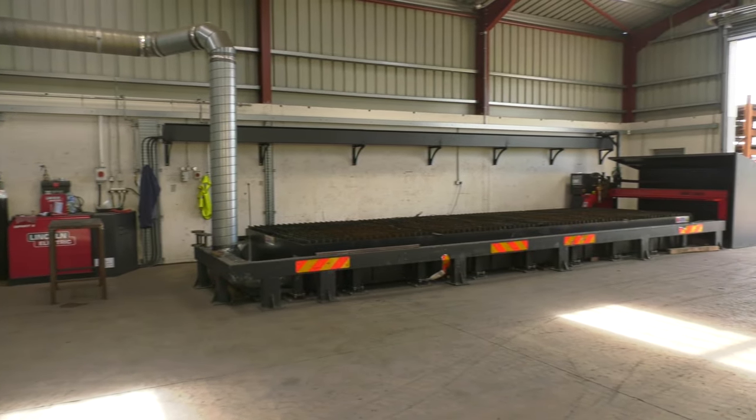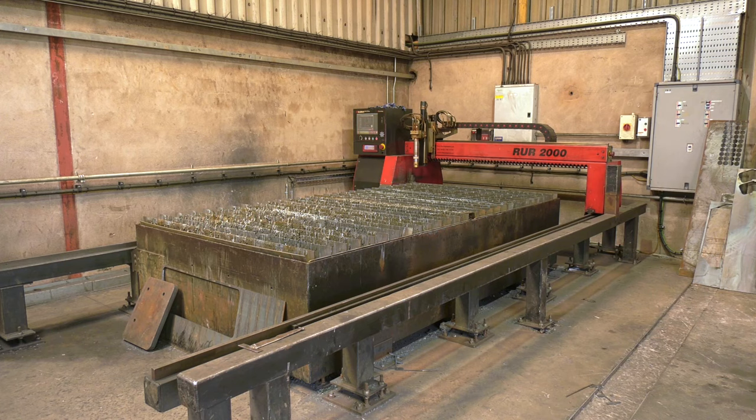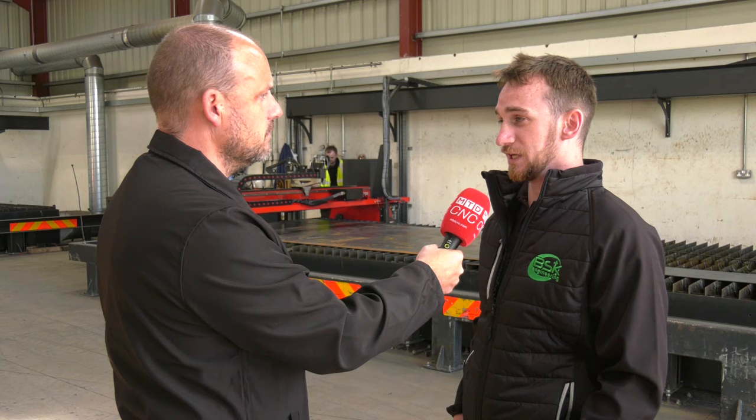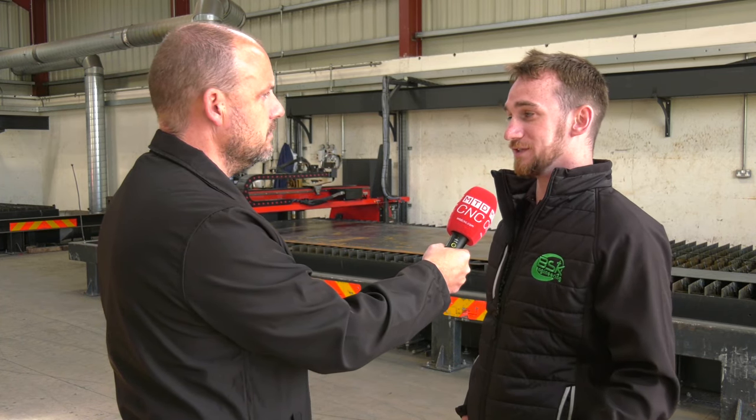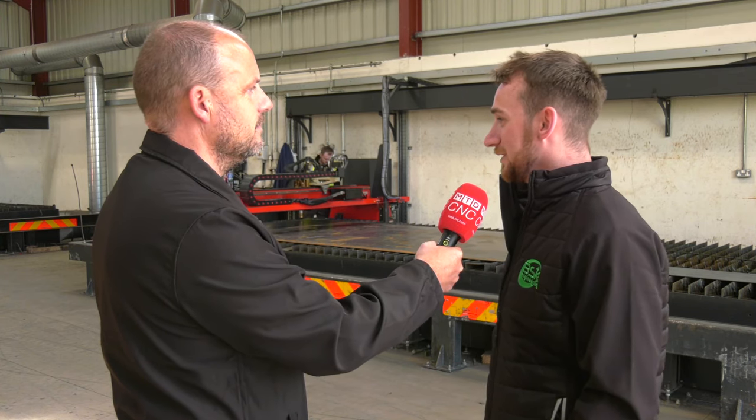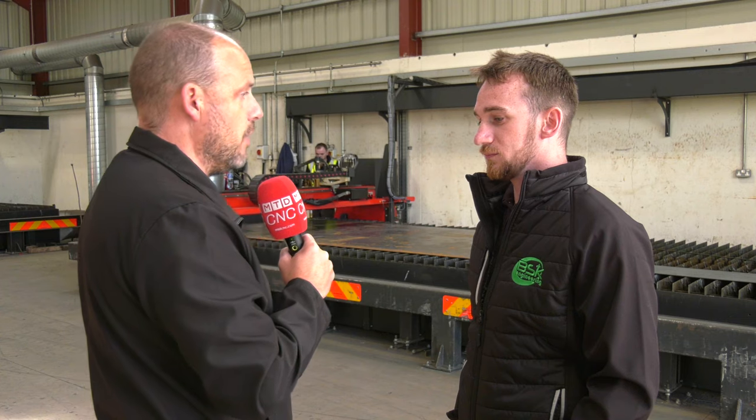In this unit we've got two machines, but it's not the only two — you have a third. What's different about that one? That was our first machine installed; it's only a three-meter by 1500 bed. That got us slowly into the sector, but when you're dealing with large parts for the quarrying sector you need longer parts, so that's why we decided to upgrade to the eight-meter.